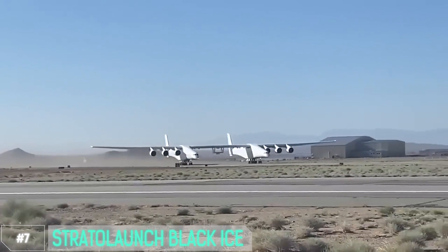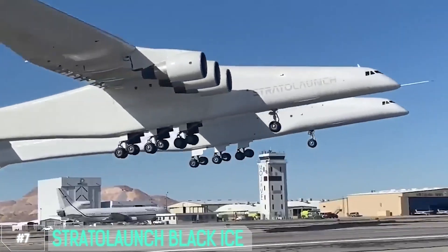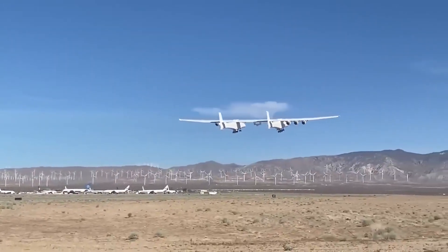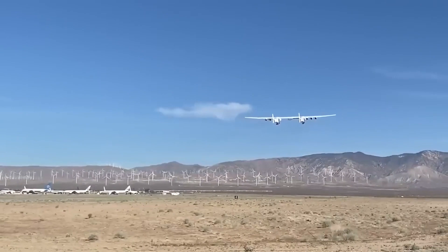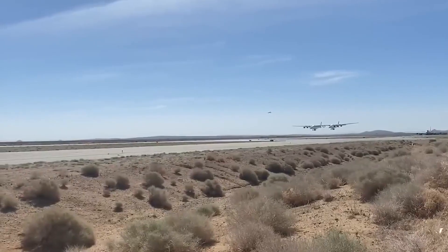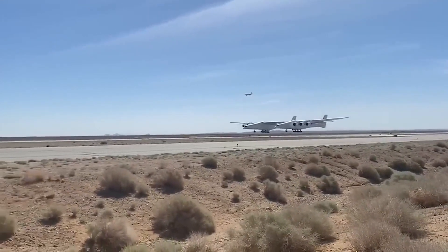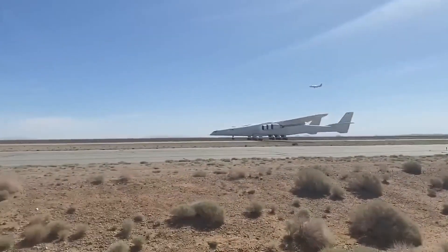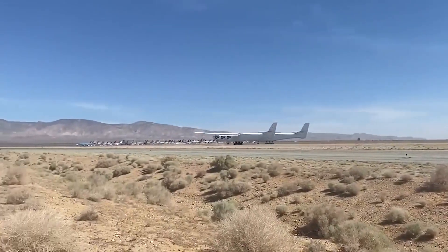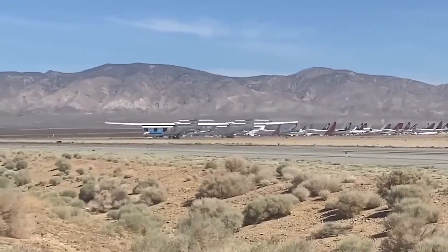Number 7: Stratolaunch Black Ice. A beast in the sky, designed to revolutionize the way we think about air travel. It's not just its impressive size — it's the potential to launch payloads into space directly from the air. This game-changing innovation is set to redefine the boundaries of space exploration. We're talking about taking satellites, cargo, and maybe even people to space in a more cost-effective and efficient way.